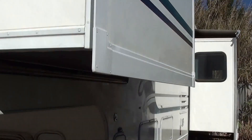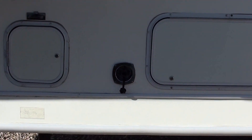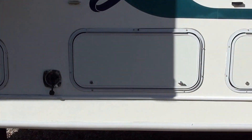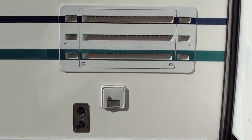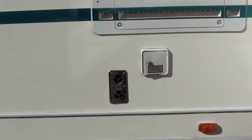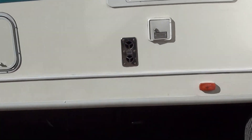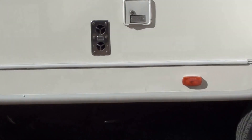There's the bedroom slide-out. There's your city water connection. Storage, storage. There's the back of the refrigerator — access to that. And there's your fresh water fill. That is your exhaust for your furnace. Down there is all your controls for your sewer system, so all your valves and everything are internal, but the handles are outside.